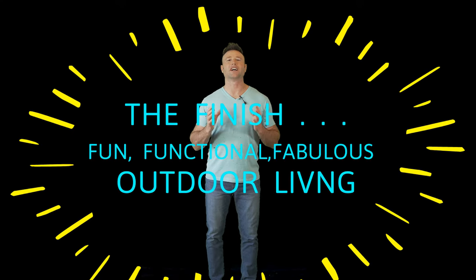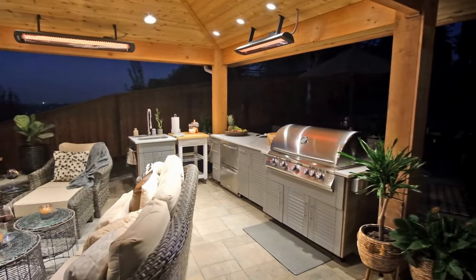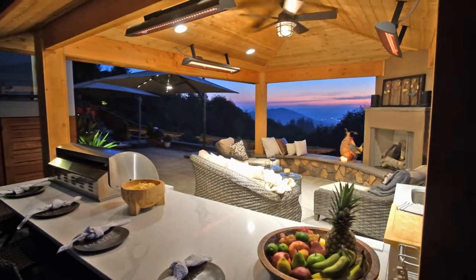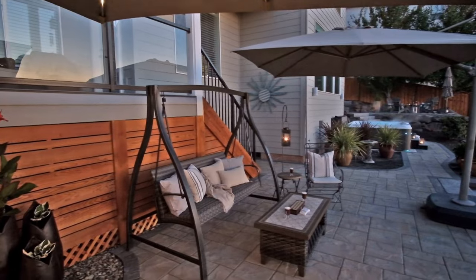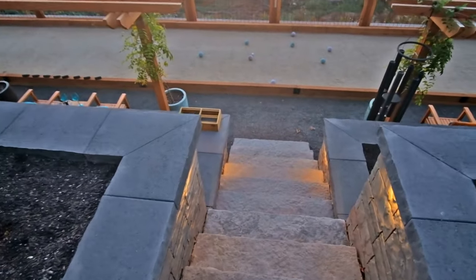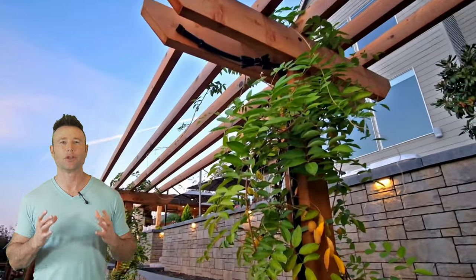Now we have the after shots of the finished project with a fabulous view from every destination spot. There are user-friendly pathways and boulder steps that connected everything together. A beautiful stroll through the landscape with destinations at every elevation.